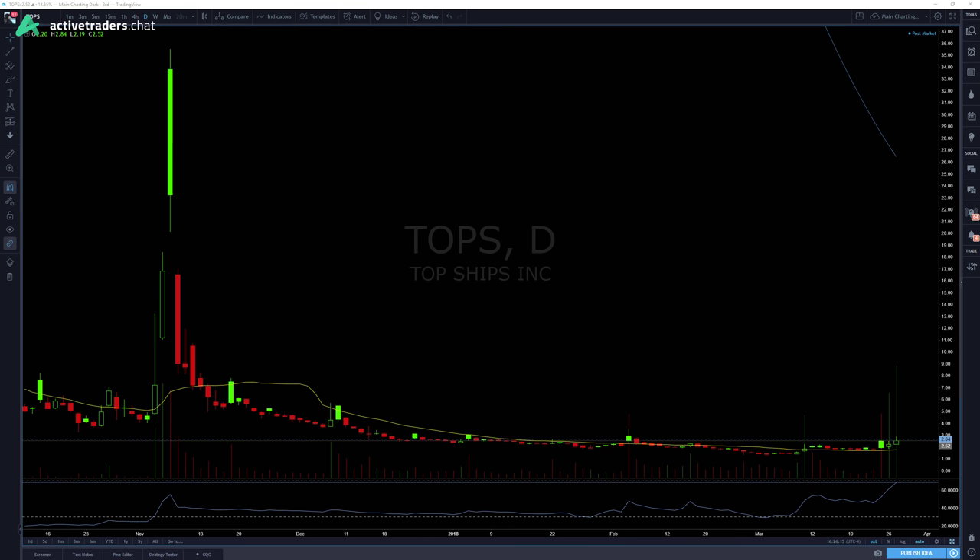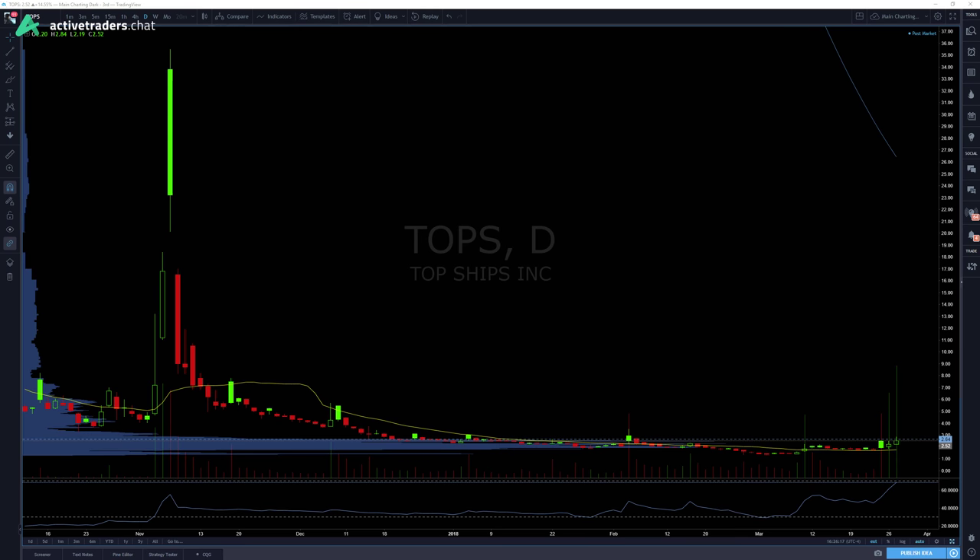Zooming in to where we are today, you can see that TOPS had a very famous move in the late stage of 2017. I remember watching this thing explode — it went all the way up from around three or four dollars up to like $35. That was a wild move for TOPS. I still remember playing that one, and ever since then it's just been on a tear downward. This thing is bearish and I don't think anybody would argue with that.